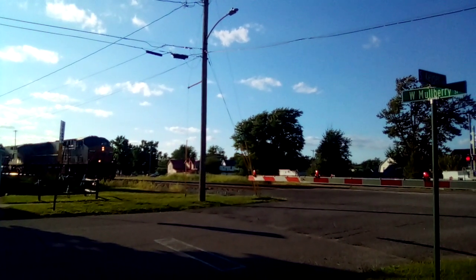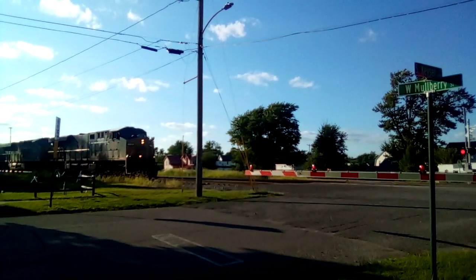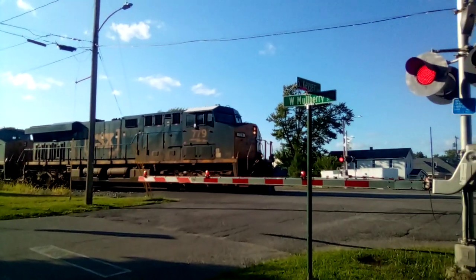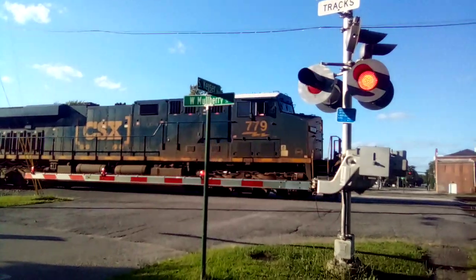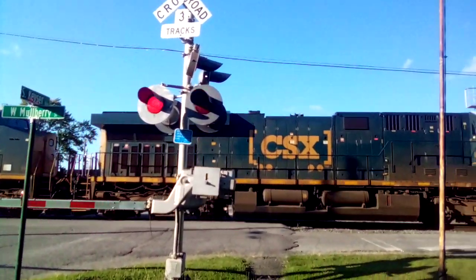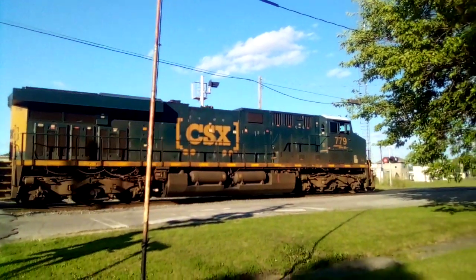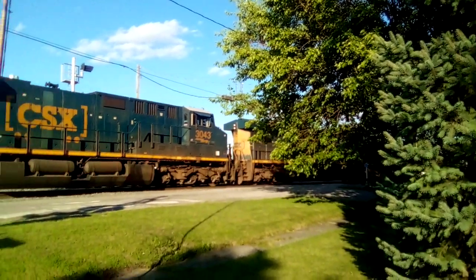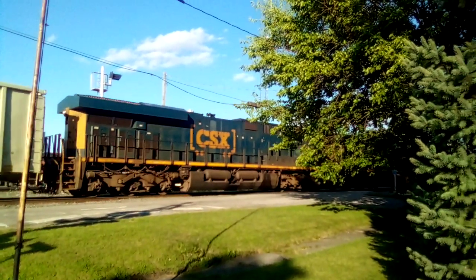779, 779, 779. At milepost 40-43, I'm at 30-43.